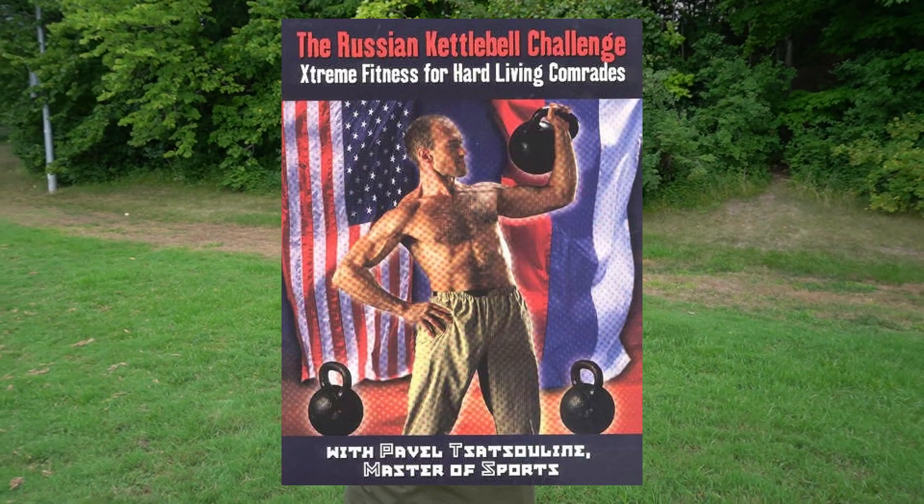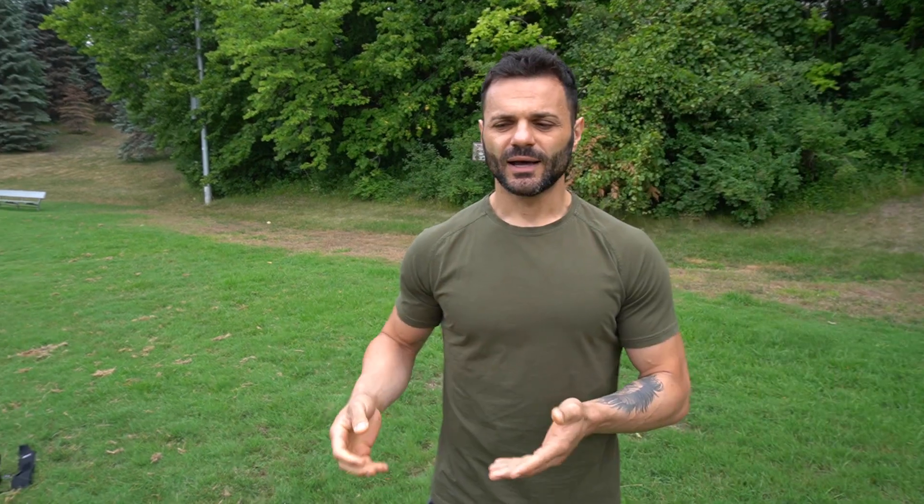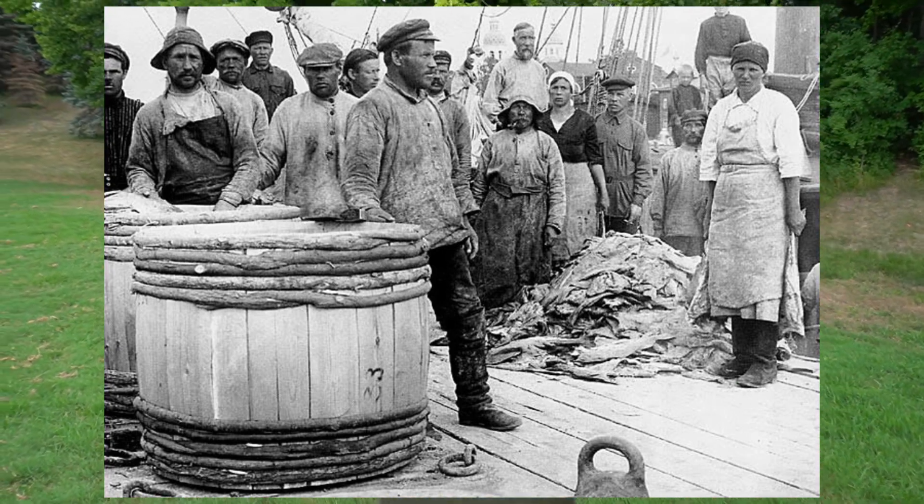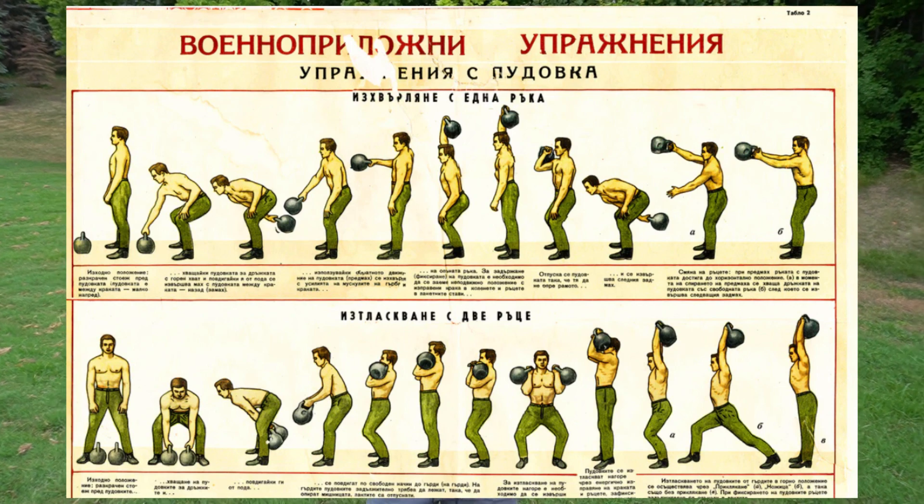The kettlebell was created in Russia, where strength is highly valued. Back then, they used the kettlebell as a counterweight in the agricultural fields. Later on, given that the Russians valued strength, they used it as a means for exercising. Soon, bodybuilders, weightlifters, and the military started introducing the kettlebell as an exercise tool, and it spread out to schools and sports centers.